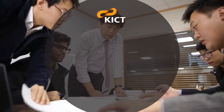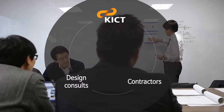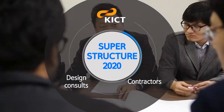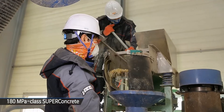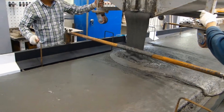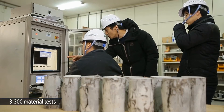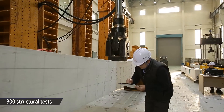KICT carried out Super Structure 2020, a joint program involving academia, design consultants, and construction contractors. We succeeded in the commercialization of super-concrete by developing a material with strength of 180 MPa. More than 3,300 material tests and 300 structure tests were performed throughout the program.